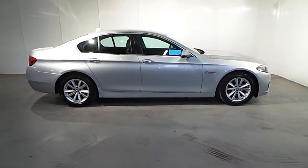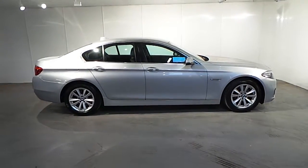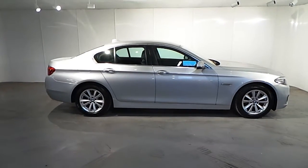If you wish to find out more about this 5 Series or any other cars please don't hesitate to call us on 01 288 5085. Thank you.